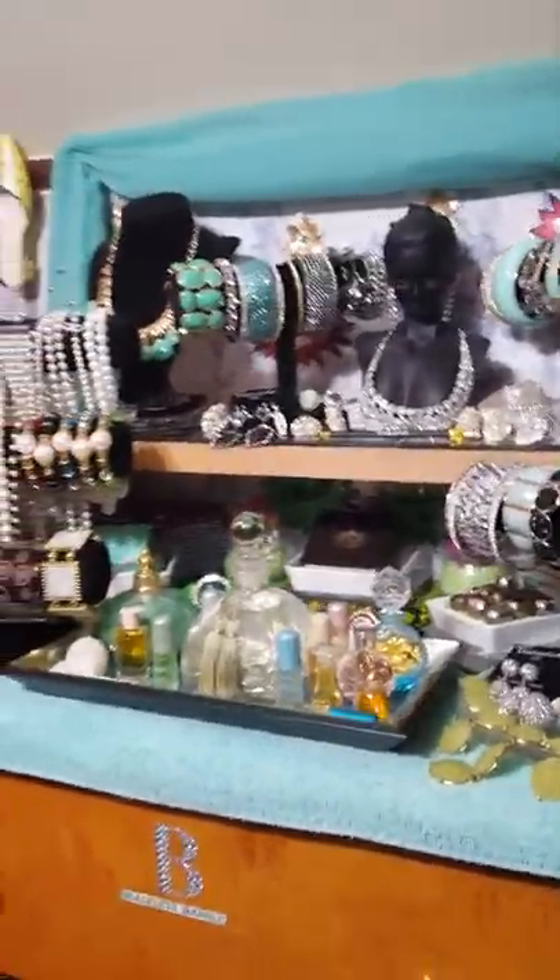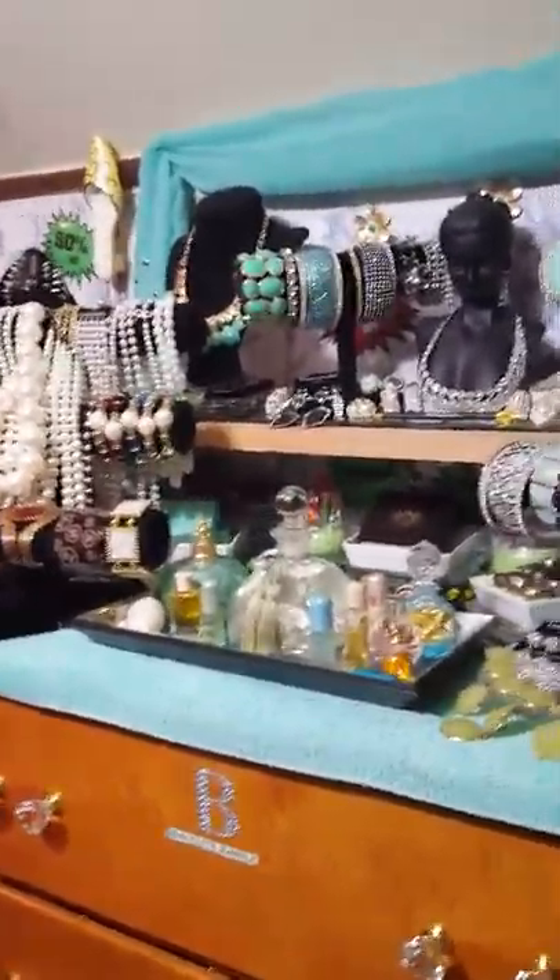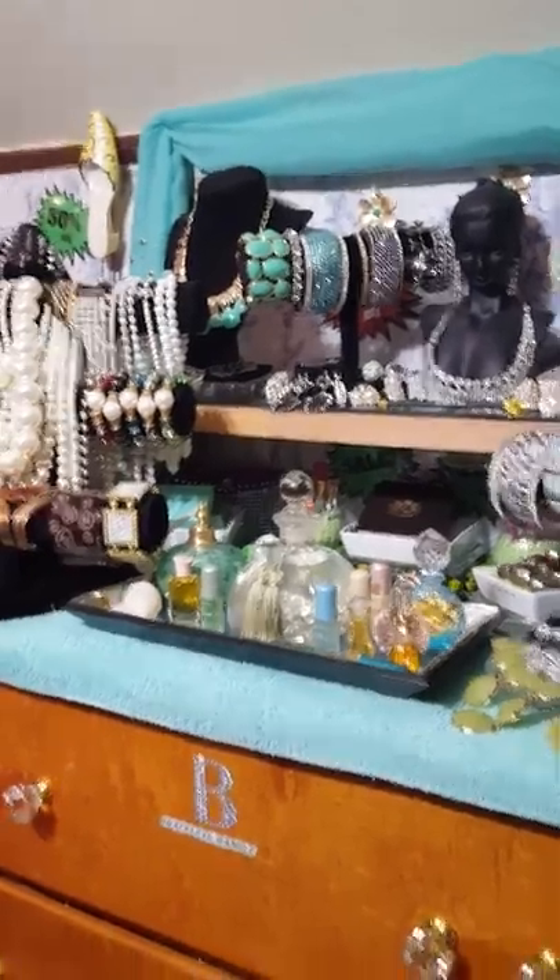This is what my necklace stand looks like. Thank you ladies for taking the time to watch my quick video of my necklaces. I hope this was appropriate — if not, let me know, inbox me again and I will try to do it over. You ladies have a blessed and wonderful day. Bye.